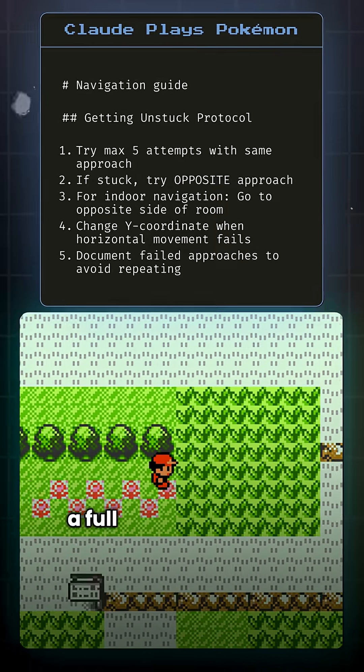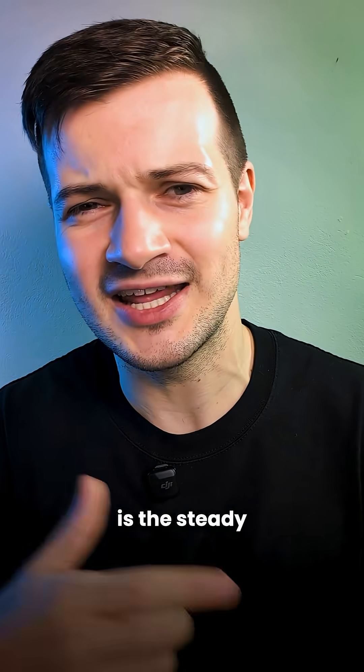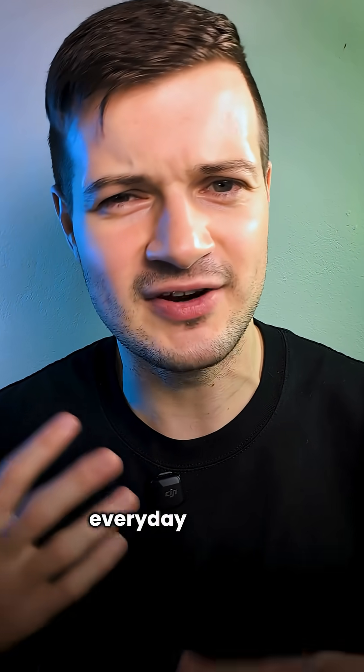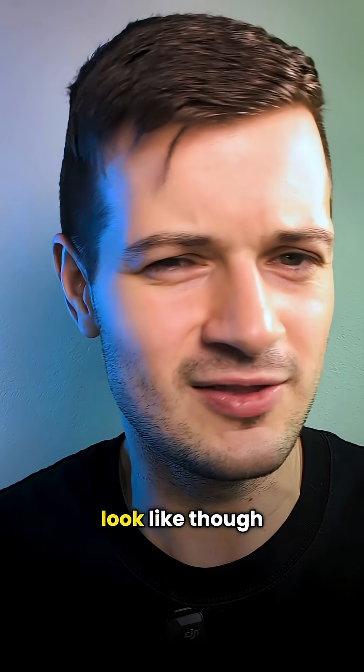That's how Opus 4 can create a full navigation guide while playing Pokemon, whereas Sonnet 4 is the steady workhorse. It's cheaper, faster, and it handles everyday projects with ease. So what does that difference actually look like in practice?